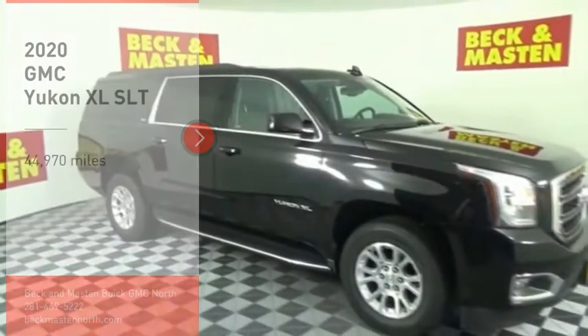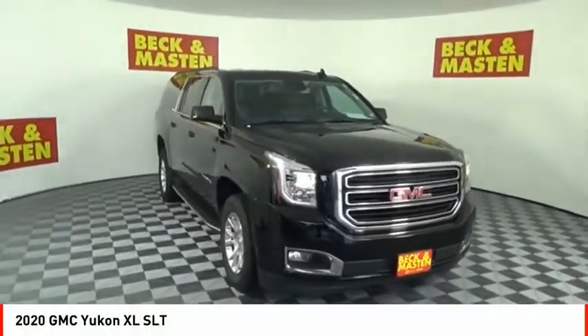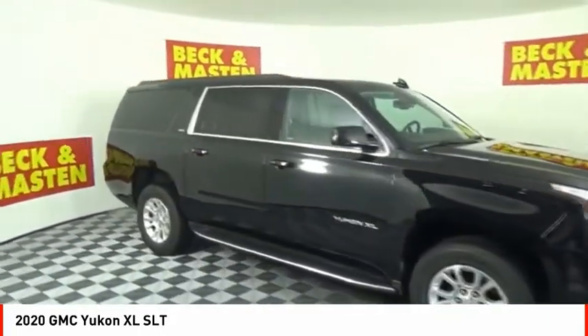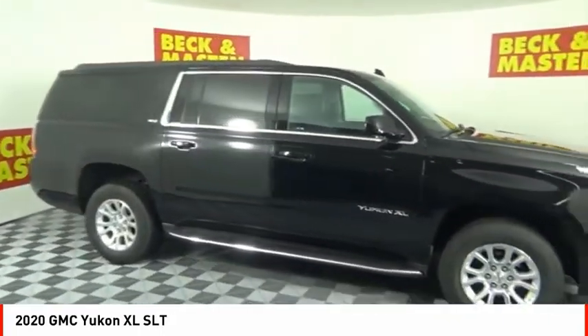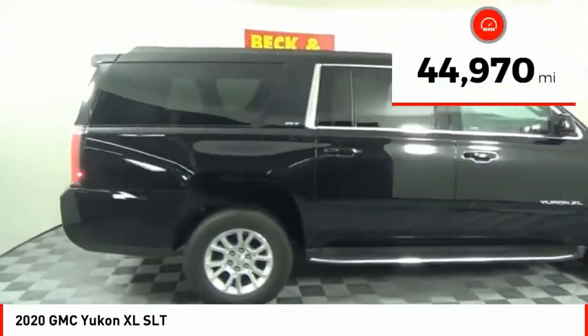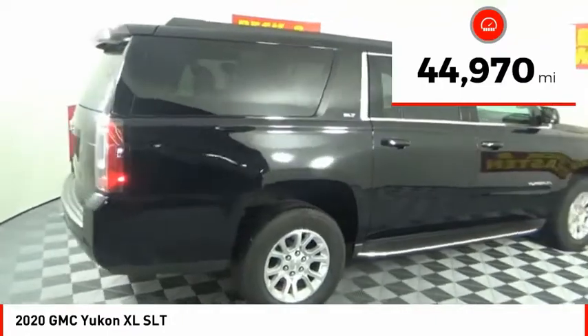Make a great choice today with the 2020 Yukon XL. GMC Yukon XL is a great choice for families who need a full-size SUV with maximum seating. The looks don't hurt either. This vehicle has less than 45,000 miles.